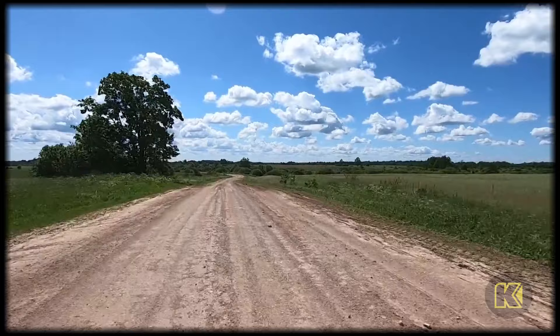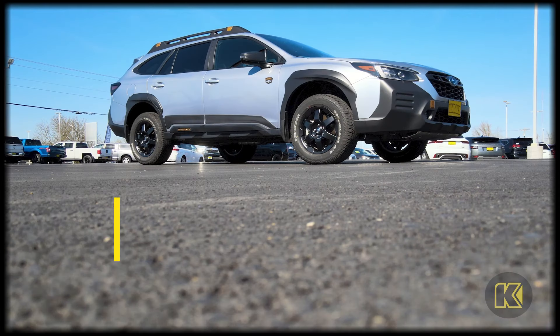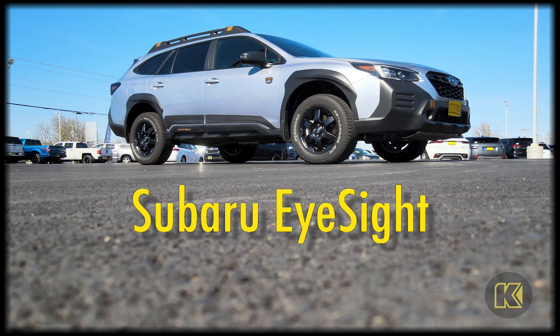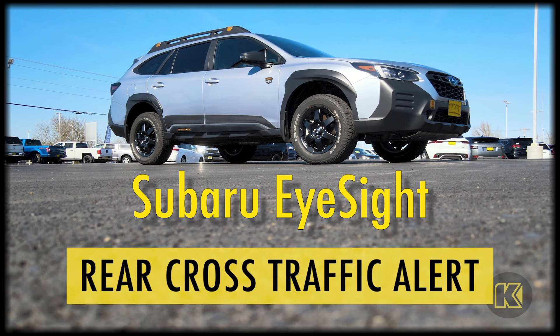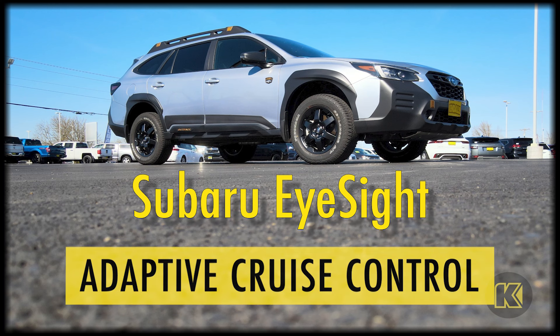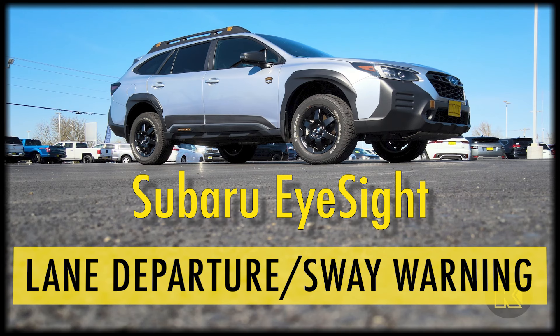Just because this Subaru is made for off-roading doesn't mean it skimps on safety. Subaru EyeSight comes standard on the new Outback Wilderness, including blind spot detection with lane change assist and rear cross traffic alert, advanced adaptive cruise control with lane centering, pre-collision braking, lane departure and sway warning, and lane keep assist.